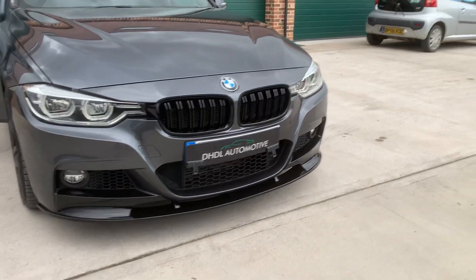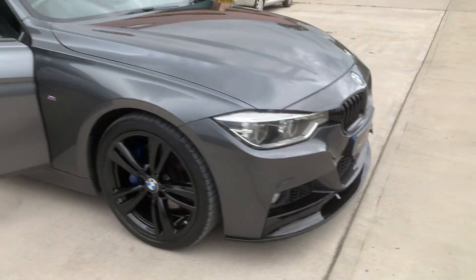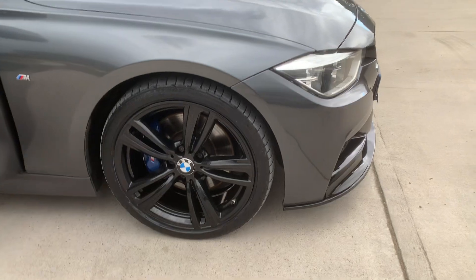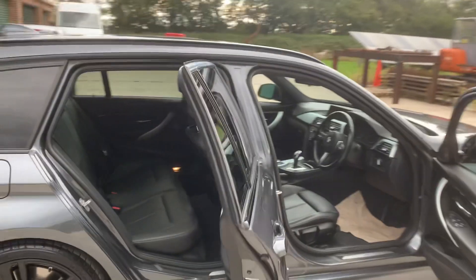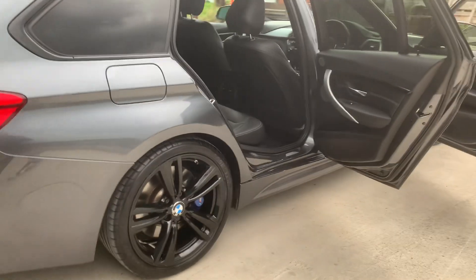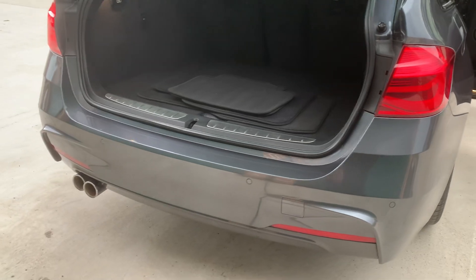Full M Sport body styling kit with gloss black grills and a low line front splitter. Gloss black alloy wheels with the blue M Sport calipers. Rare privacy glass. It's got a shadow line so everything's black. Rare park distance control with twin exhaust.